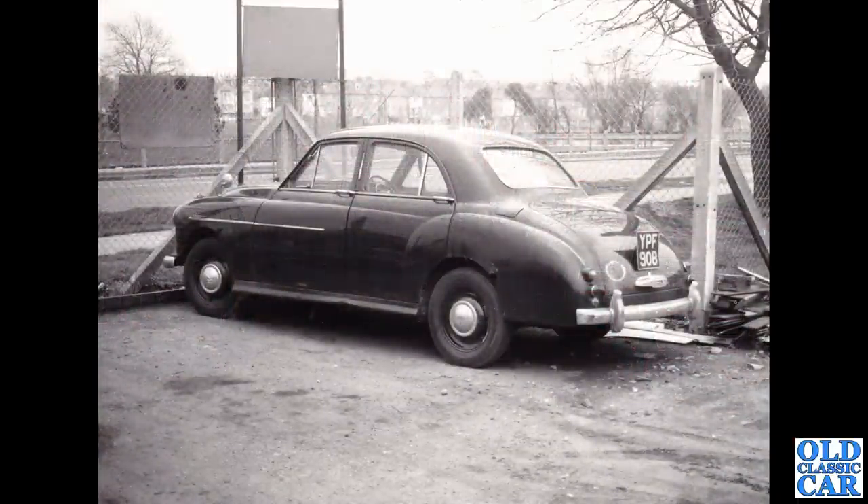Another classic here — a Wolseley 444, YPF 908. That puts this car as Surrey-registered, sometime after October 1955. There's a bit of rot in those rear arches, so that'll need catching fairly soon if this car is going to survive much longer.